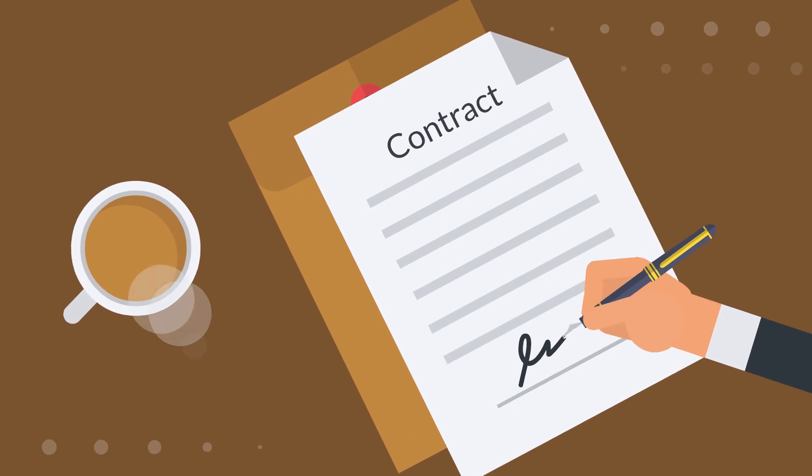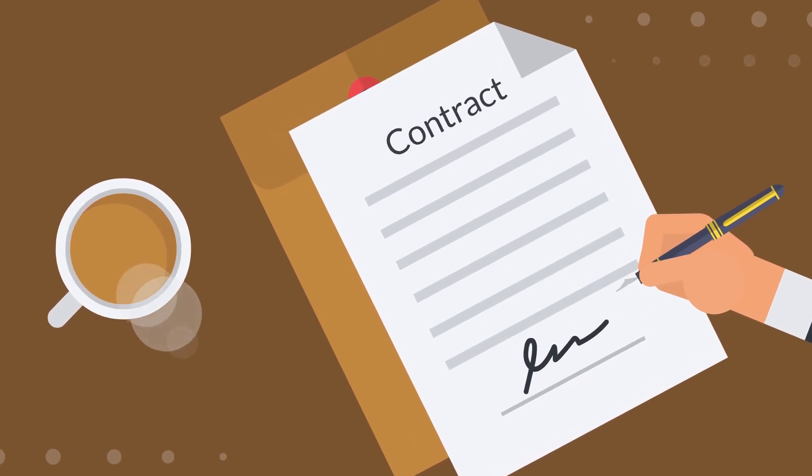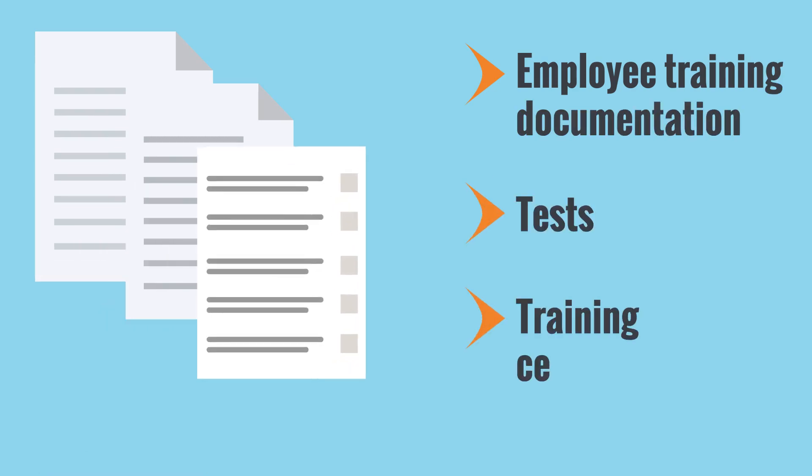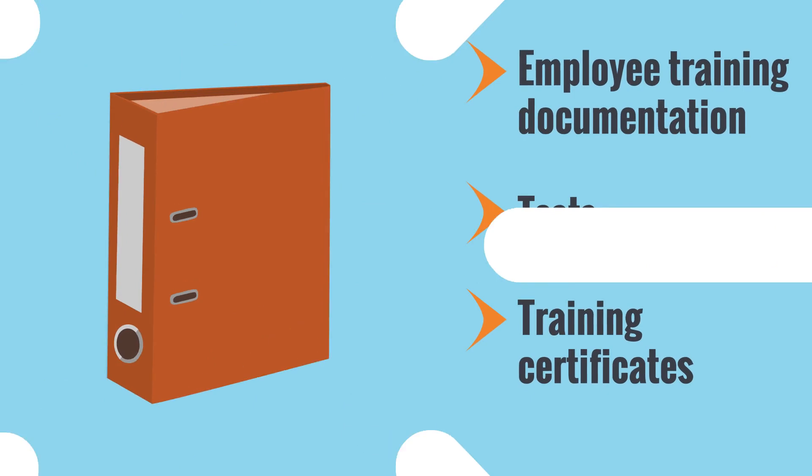Employee and contractor training must be documented. Copies of the employee training documentation and records, including the tests and training certificates, should be kept on file.